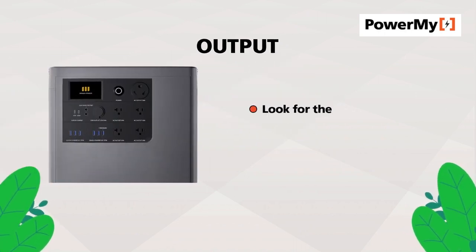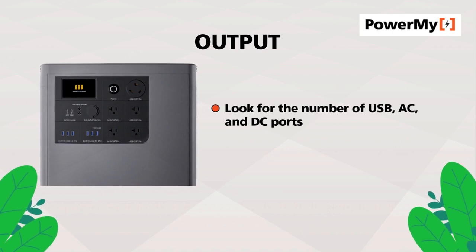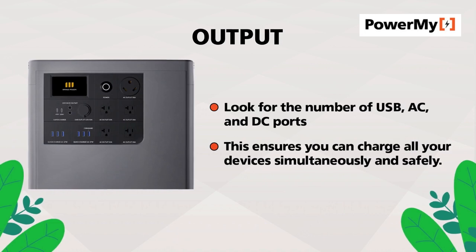Output: look for the number of USB, AC, and DC ports as well as their wattage. This ensures you can charge all your devices simultaneously and safely.